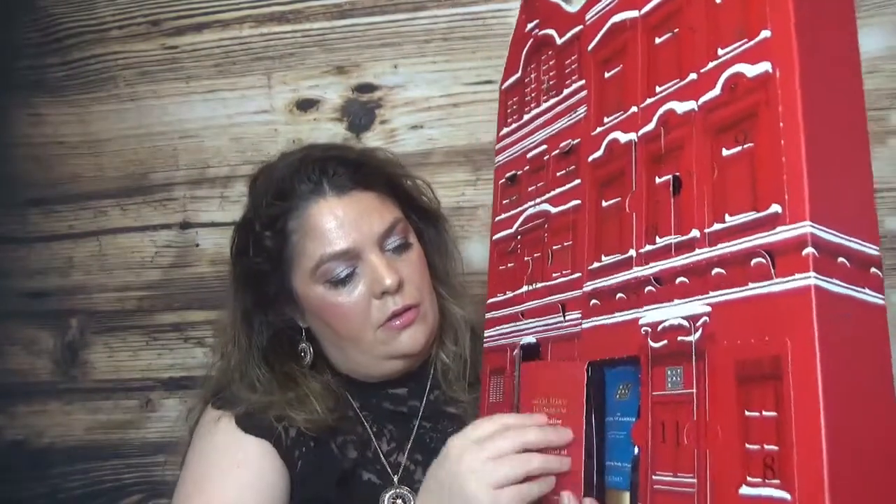Day twenty-three we have the Ritual of Hammam purifying ceremony body cream. It's a very intense scent but melts so nicely on the skin - another wonderful product. They say 'revitalize and deeply nourish your skin with the Ritual of Hammam body cream.'